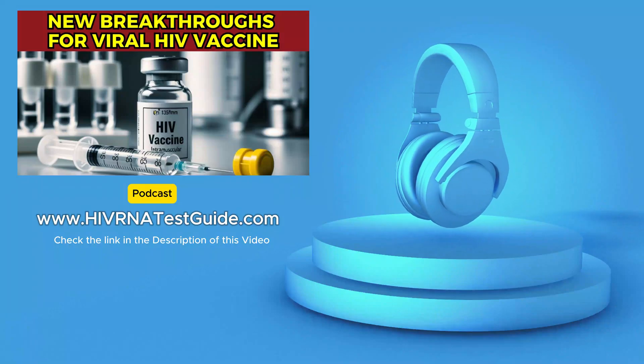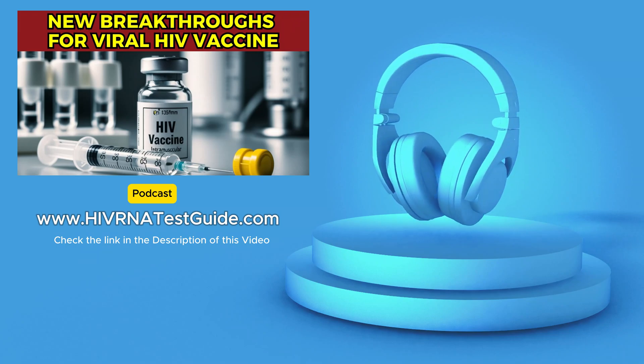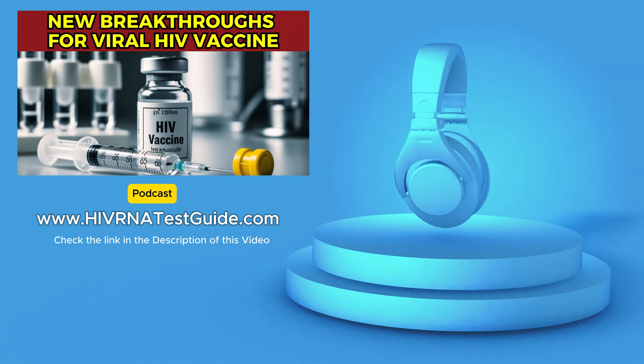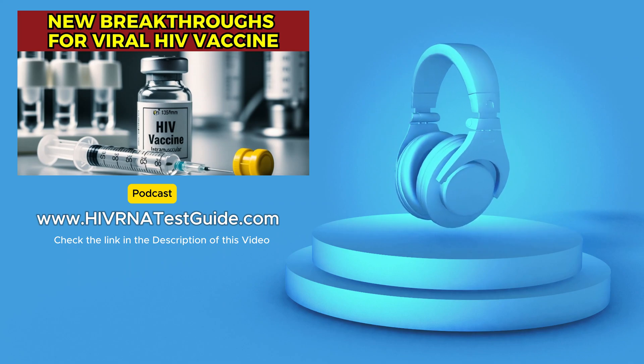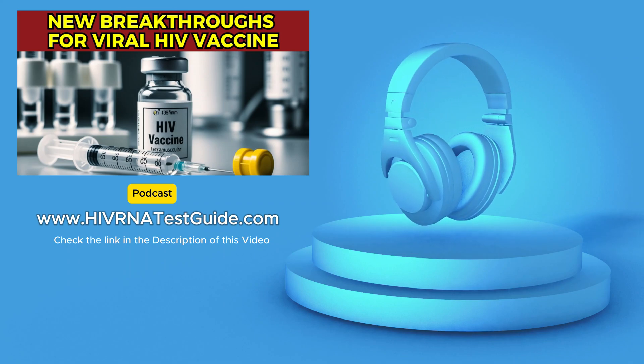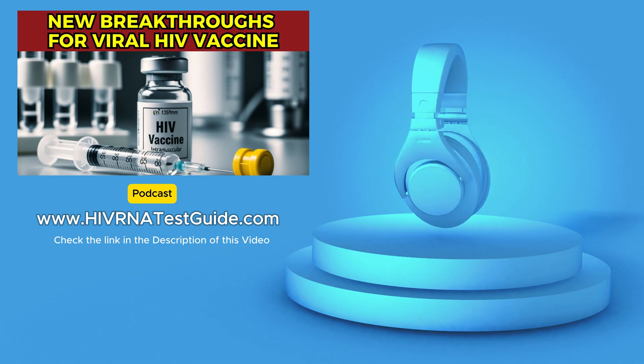Welcome back to HIV RNA Test Guide podcast — your go-to source for staying up to date on HIV testing here in the U.S. There's some really promising news out there right now. We've been following the latest research, and it looks like scientists might be on the brink of a major breakthrough in HIV vaccine development.